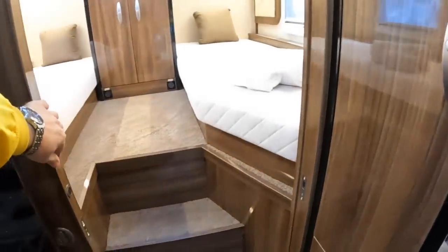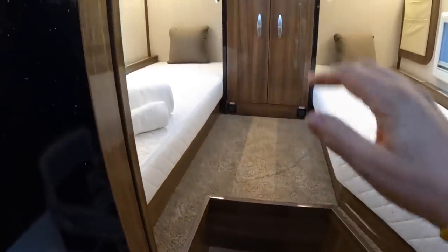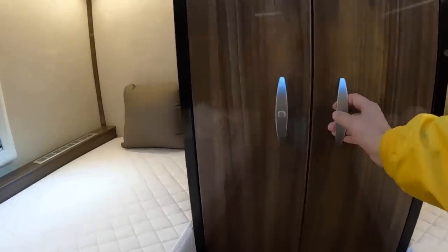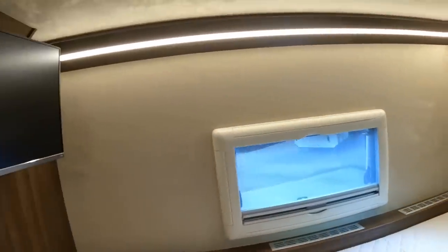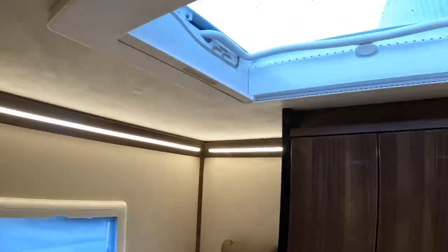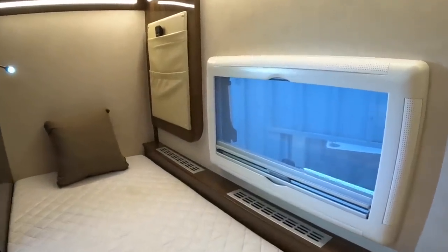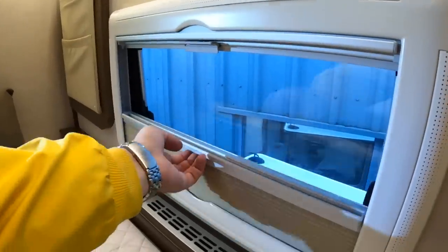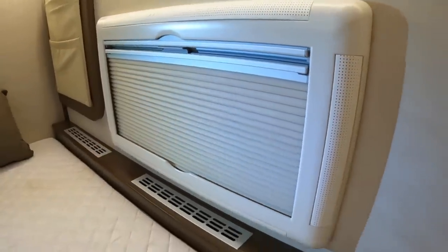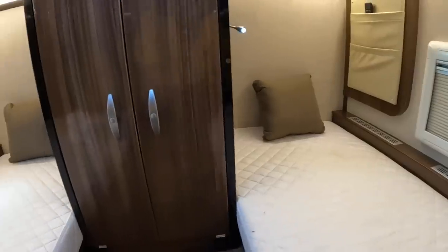Drawers down here and then there's another pocket door which takes us into this bedroom at the back. There are two single beds in here, and this comes up over the garage. There's another TV in here as well, and all this funky lighting — it's really nicely done. There's an overhead hatch, windows on the side with fly screens and blinds — these rise up and then you can bring the night blinds down. These are the heater outlets with some lovely warm heating coming out; they put the heating on for me as it's a really chilly day.